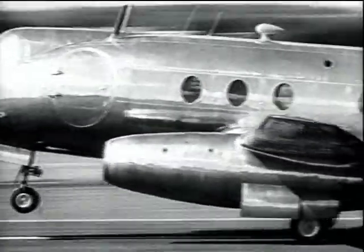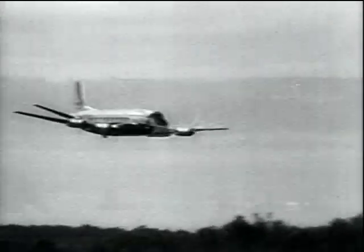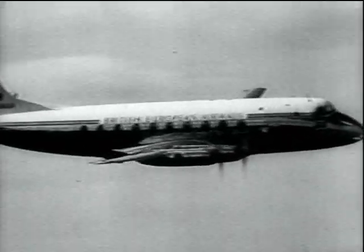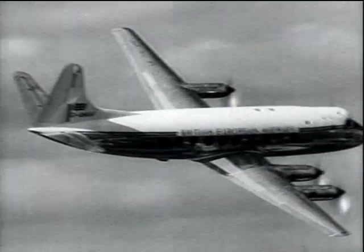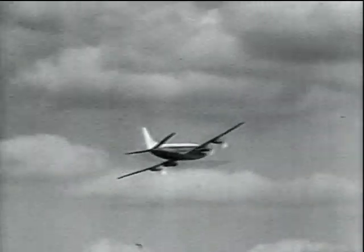Two examples of the Vickers Viscount were on display. First, the experimental Tay Viscount, powered by two Rolls-Royce Tay turbojets. Then there was the Viscount 700, a 50-seater, medium-range airliner with a cruising speed of 312 miles an hour, powered by four turbo-propeller engines.